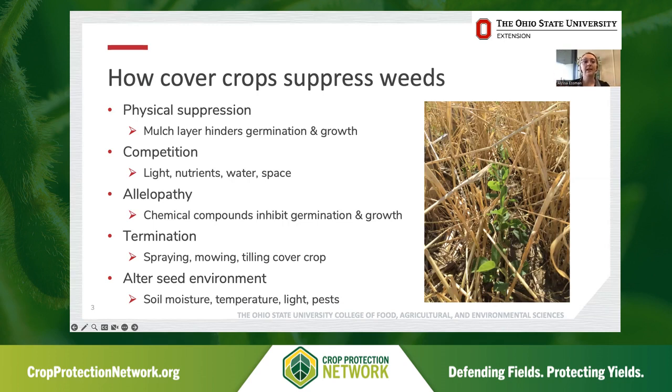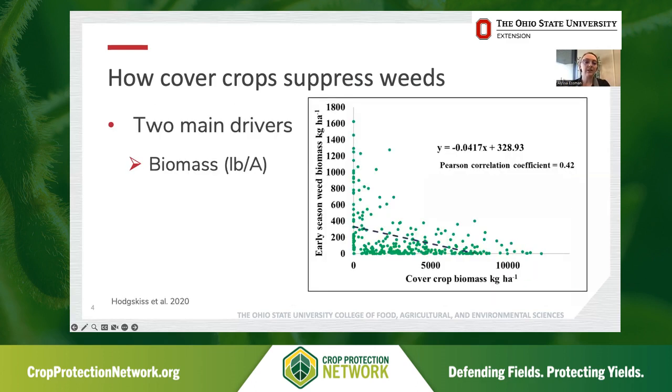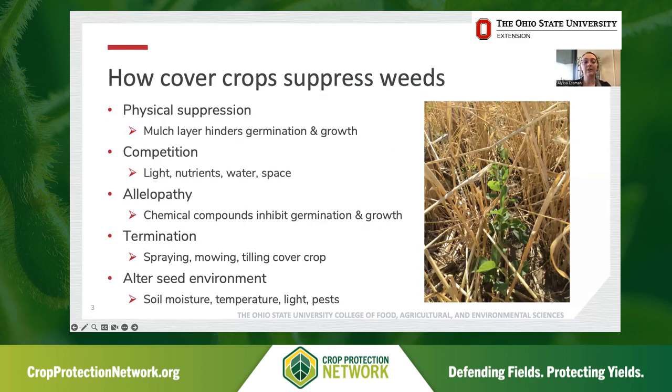Cover crops suppress weeds in a number of ways. The top way is through physical suppression — the goal is to generate a lot of above-ground matter, creating almost a mulch-type layer on top of the soil surface that hinders the germination and growth of weed species. When cover crops are living, they can compete with weeds for light, nutrients, water, and space. Certain cover crop species can actually produce chemical compounds that inhibit germination and growth, especially of smaller seeded species — we call this allelopathy. The termination of cover crops through chemical termination, mowing, and tilling also controls weeds. And in general, they can alter the soil and seed environment, influencing soil moisture, temperature, light, and pests around germinating weed seeds.